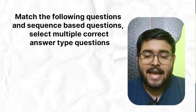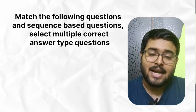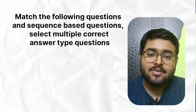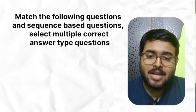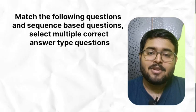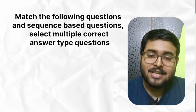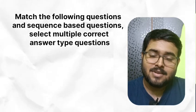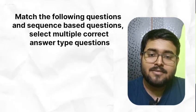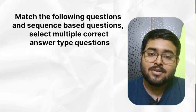Match-the-following type questions and sequence-based questions are frequently asked in INI-CET. Try to remember sequences like EC coupling, cross-bridge mechanism, auditory pathway, development of respiratory system, development of eye, neural tube, development of pancreas, closure of structures in fetal circulation, and cardinal movements of labor. Solve matching questions by ruling out options if you don't know all answers.